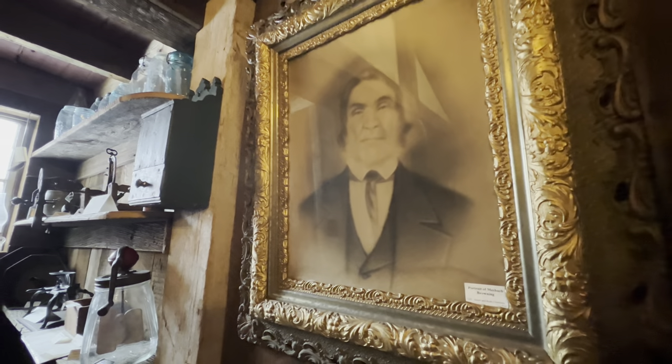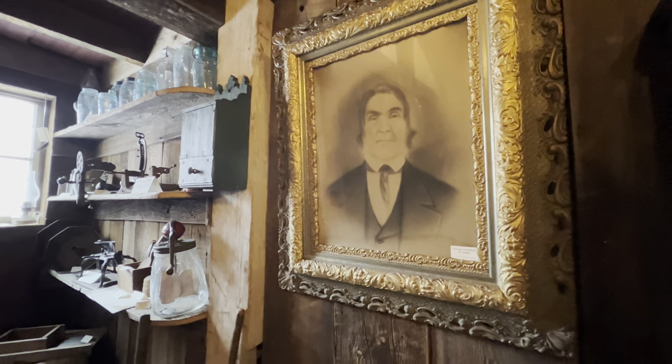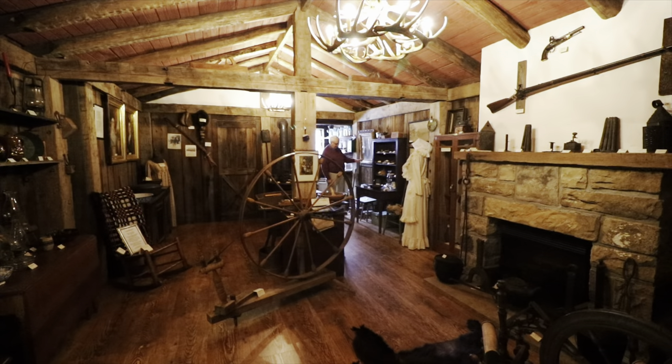This is a portrait of the famous Meshek Browning, author of 44 Years in the Life of a Hunter. We also have daguerreotypes of him.